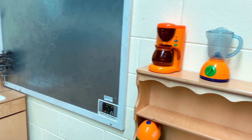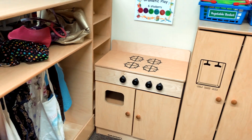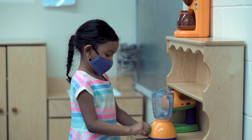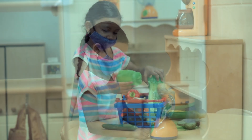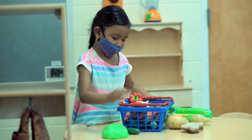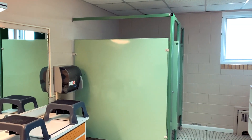Here is our dramatic play center. This is where a lot of pretend play happens. We have dolls, a kitchen, and all sorts of props. Throughout the year we might add props to make a grocery store, a doctor's office, a space station, or anything else our students might be interested in. Young children learn a lot through role playing and trying out adult roles. We get to introduce a lot of vocabulary, writing, and communication skills in this center.